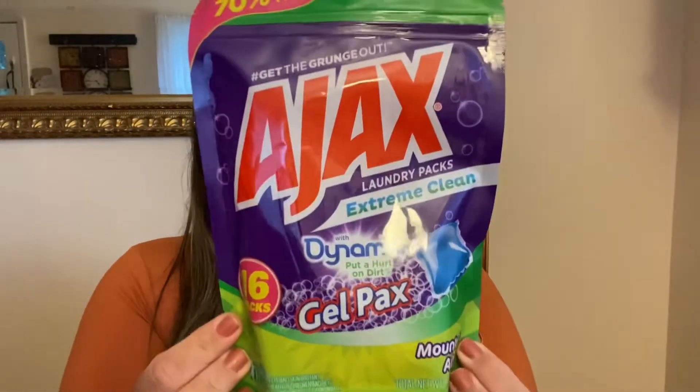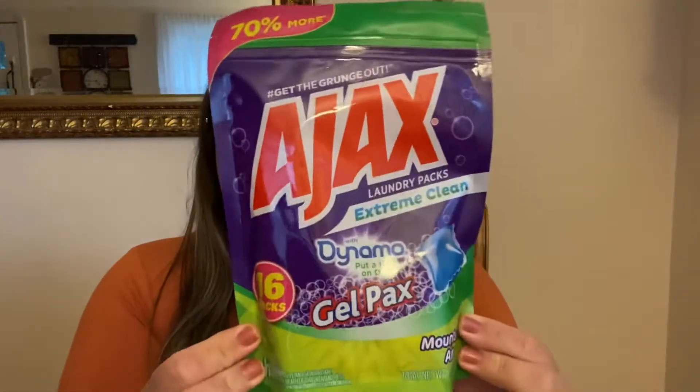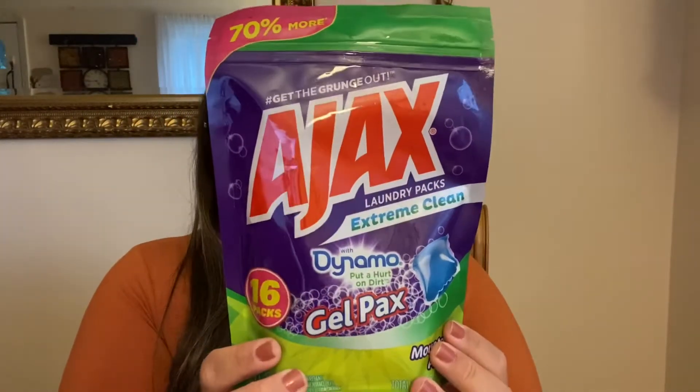I also picked up this bag. I don't normally use laundry pods but I got this bag because I thought it was such a good deal — you get 16 packs of these Ajax laundry packs. The scent is mountain air, and I thought that was such a good deal. Sometimes I'll run out of laundry soap, so it's always good to keep stuff like this by our laundry area just in case. I'm going to give these a try and see if I like them.